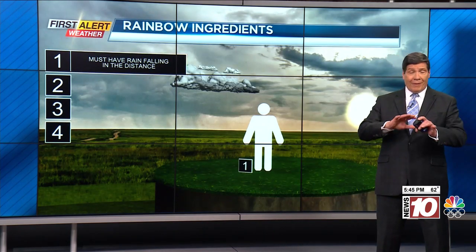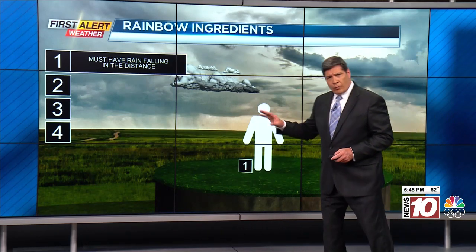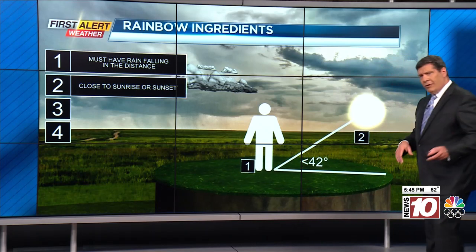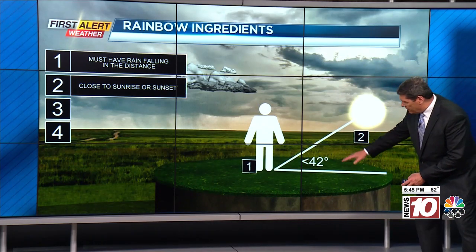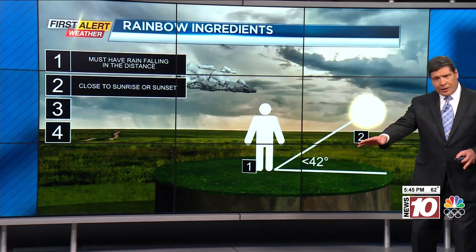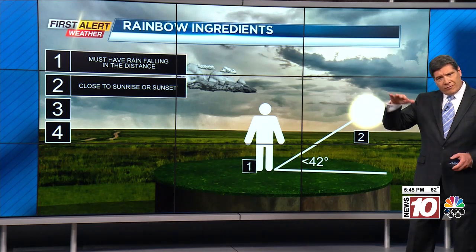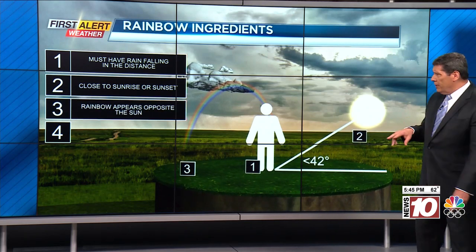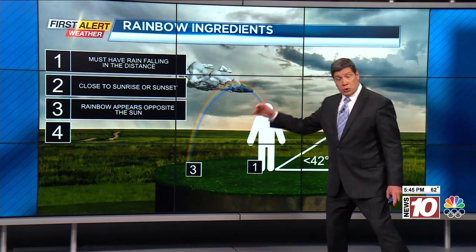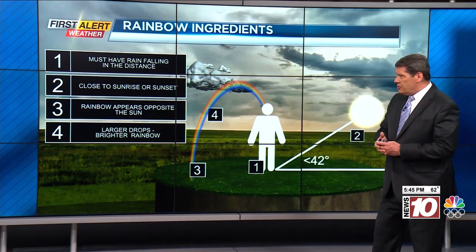So what are the optimal ingredients to be able to see a rainbow? Ideally you want to get into an open area where you can see the horizon very clearly. Number one, you've got to have rain falling in the distance, not where you're located, but off in the distance. Number two, it really comes down to the sun angle — the sun angle should be less than 42 degrees. The way to remember this is that the shadow you're casting is actually longer than your own height. Number three, you want the rainbow appearing opposite of the sun — you should have the sun at your back and the rain event in front of you, and that'll give you the best possible view.